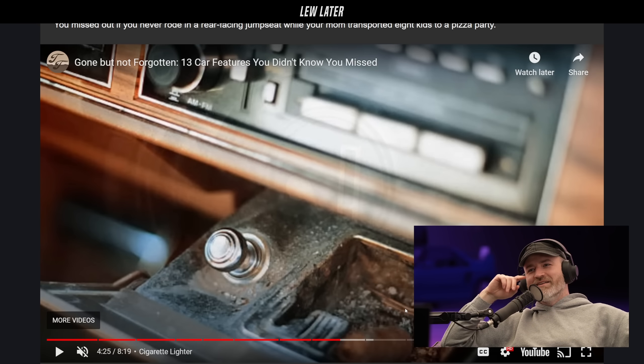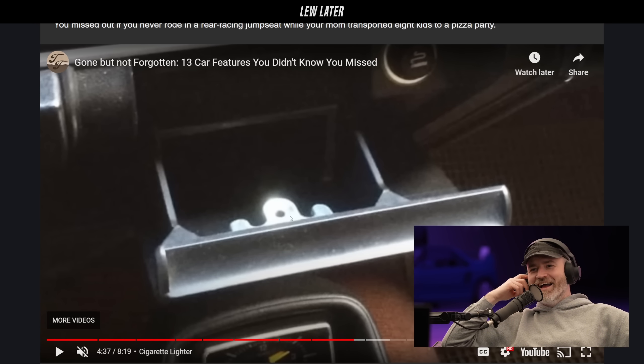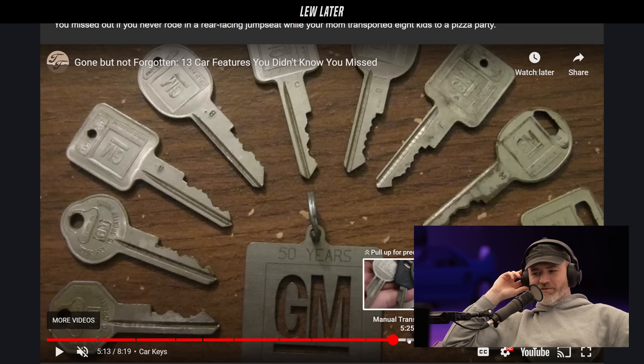Look how gross that ashtray is. It was like reflective, and you had to warm these things up and then it would pop up — good to go. Just a nice burning hot ember. This thing had a tab for some reason.